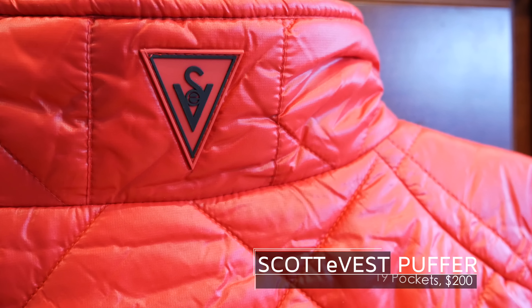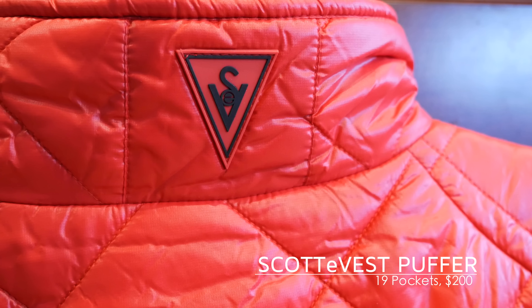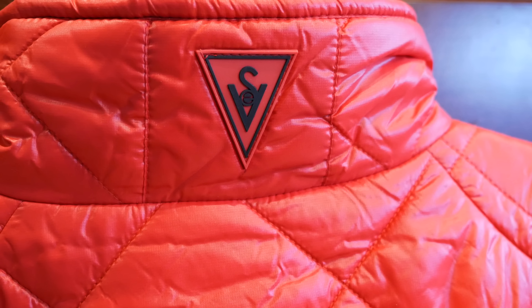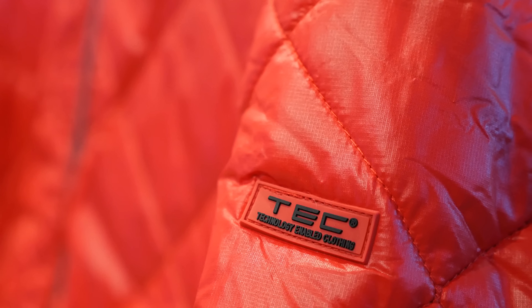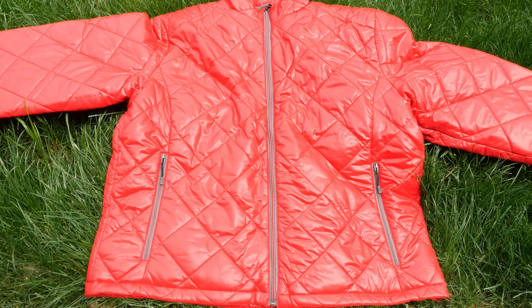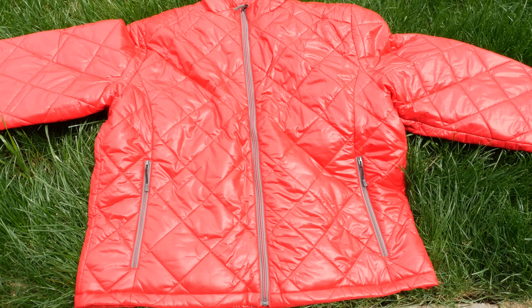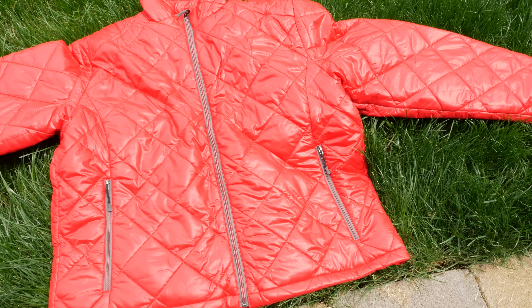If you're unfamiliar with ScottEVest, they make travel tech clothing, but really you don't need to be going on some big trip. Their clothes basically make it easy to carry around all your gear without the need for a bulky bag or backpack. They do that by strategically placing pockets throughout the clothing. In the case of this puffer jacket, it may not look like it from the outside, but it's got 19 pockets. Let me give you a look at how you can get geared up with ScottEVest by showing you what I have in my pockets.